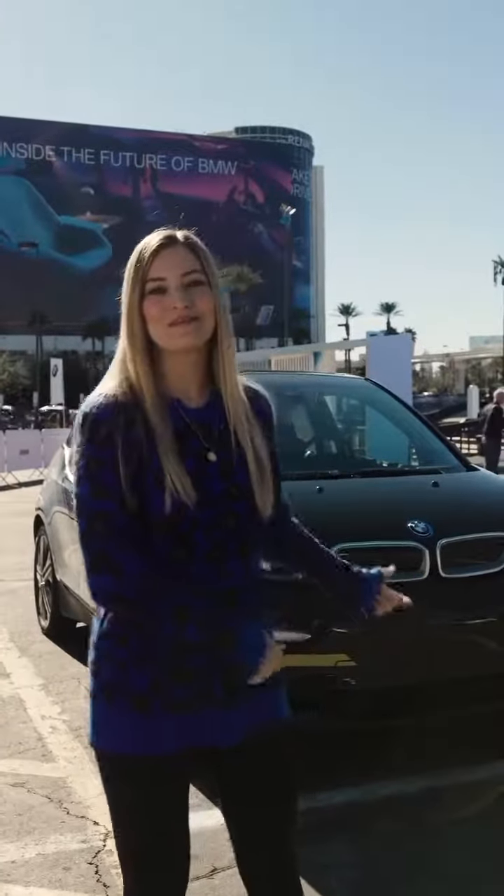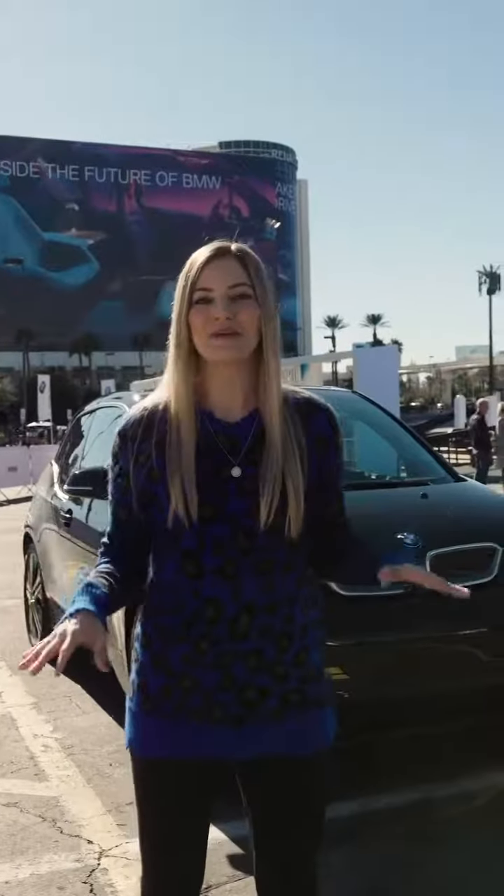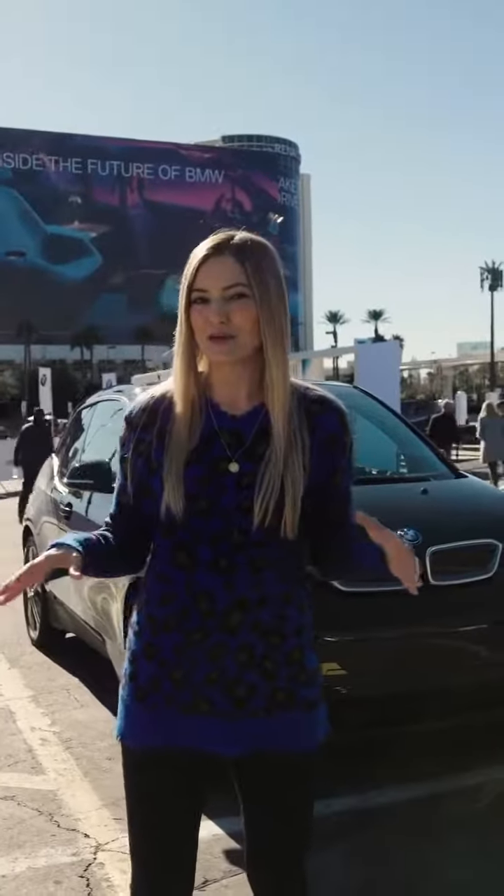Hey guys, it's Justine and I'm so excited. We're here at CES 2020 and behind me is one of the BMW i3 Urban Suite concept cars. This thing is incredible — it's basically like a mini hotel, but on wheels. Let's go check it out.